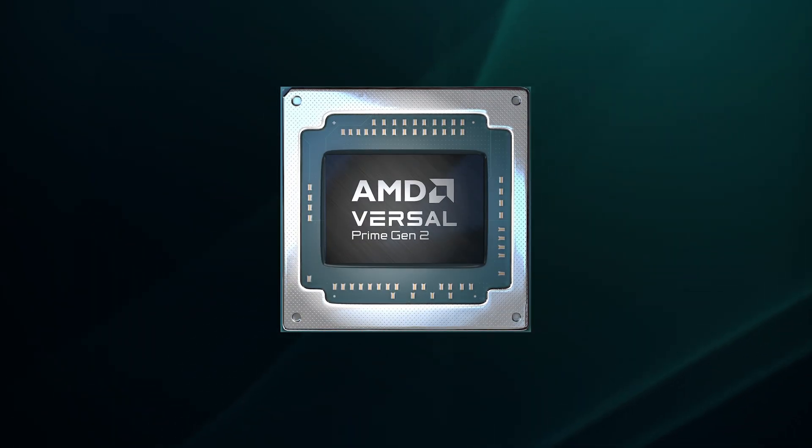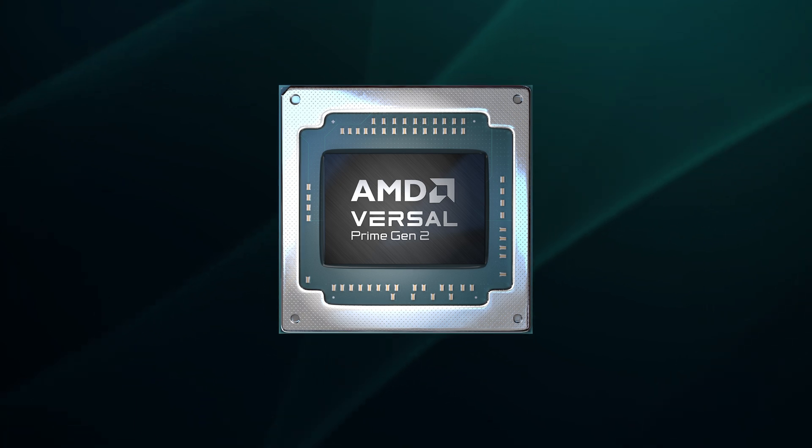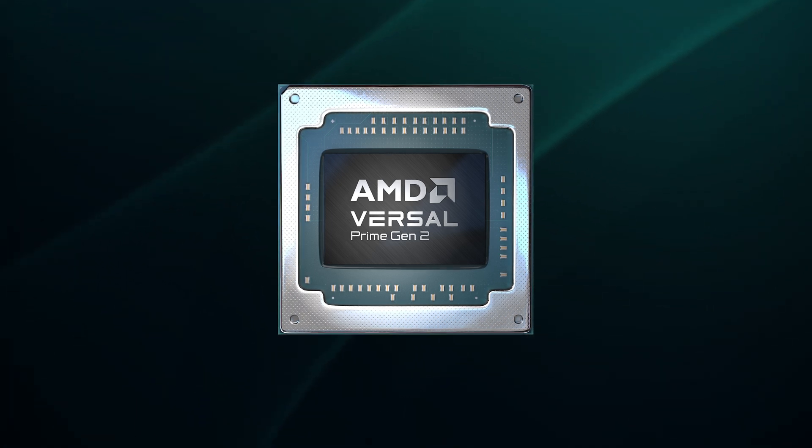Our Versal Prime series Gen 2 devices advance embedded systems with flexible real-time sensor processing for complex workloads such as high-definition video streaming, robotics, avionics, and a whole lot more.